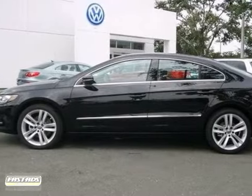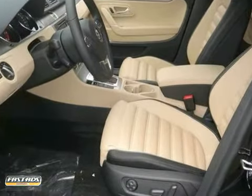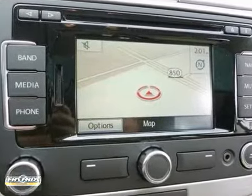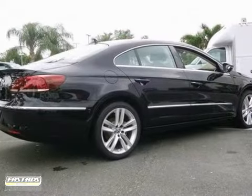We think you'll like this 2013 Volkswagen CC. It gets up to 31 miles per gallon and features anti-lock brakes, heated seats, and a navigation system. It also has steering wheel controls, a CD player, and climate control. The alloy wheels and the tinted glass make this Volkswagen hard to pass up.